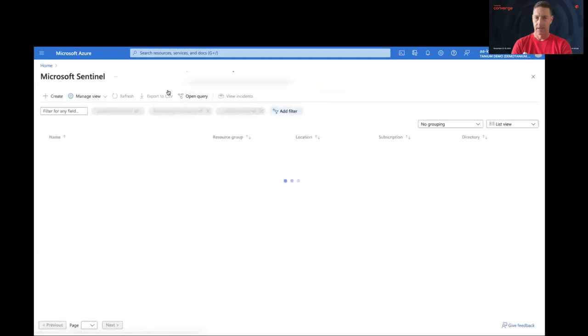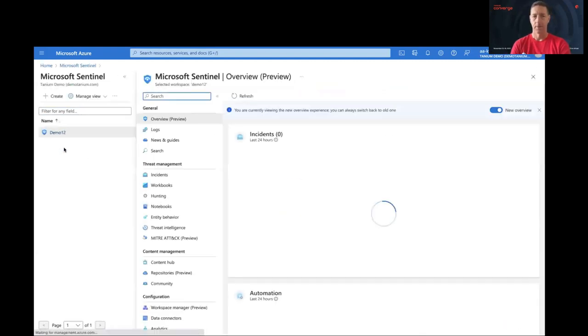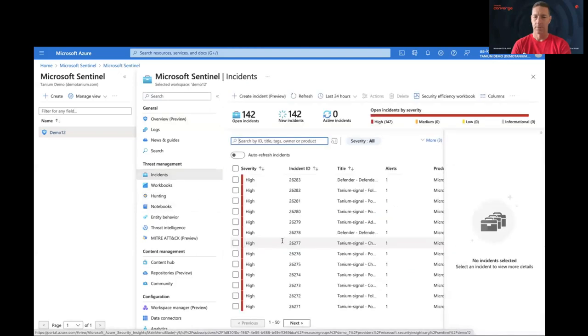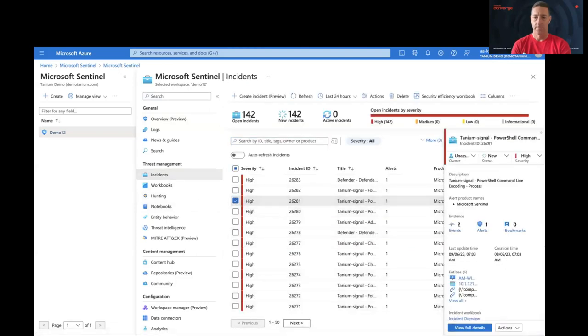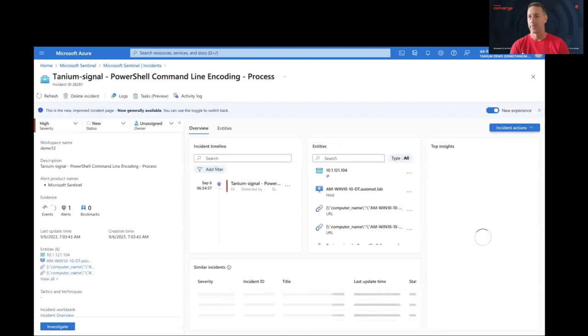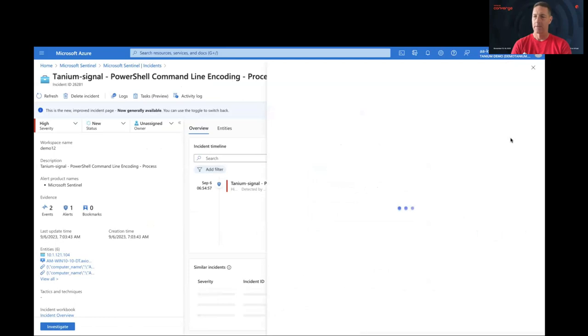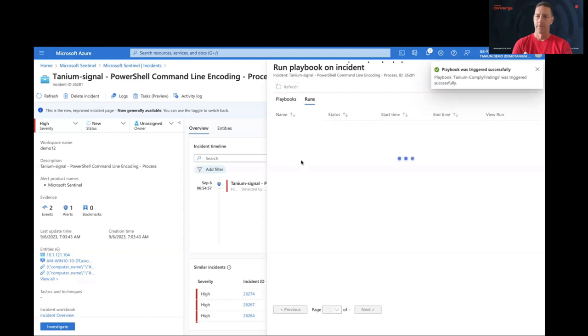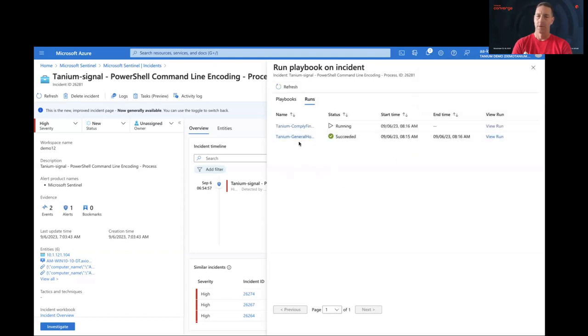The goal here is to consolidate the Security Operations Center workflows into a single console. In this demo environment, we've got your typical dashboards, and we can go into any one of these incidents — incident 26281. From this main details view, we can execute a series of playbooks. Within Sentinel, playbooks collect information, and workbooks are visuals where we aggregate and display that information. I'm showing two playbooks I've run: one that gets general host information and one that collects comply information, querying real-time data.